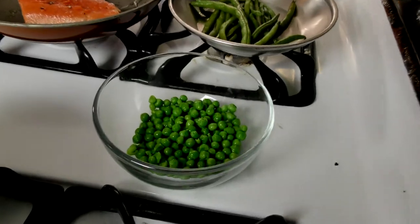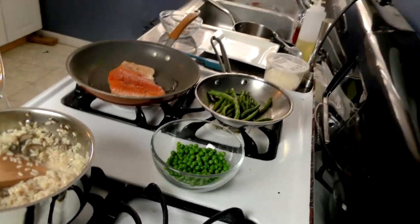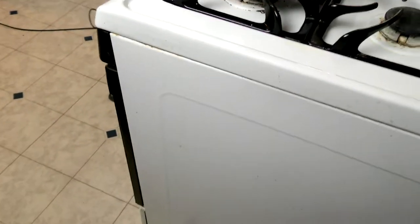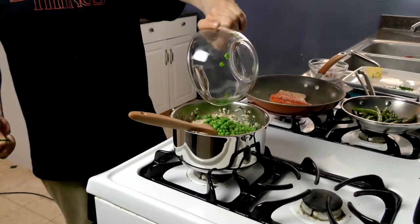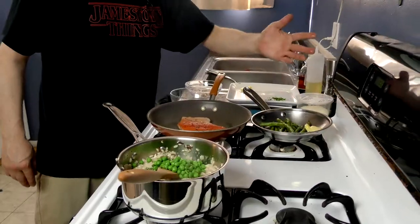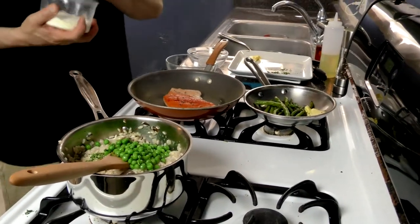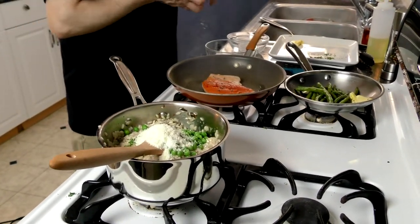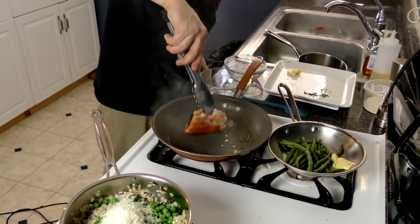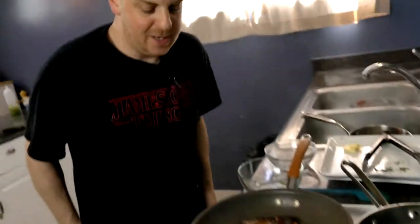The peas are done, the risotto is done. Peas going in — if they're frozen it really takes 2 to 3 minutes. I'm going to add a little fresh parsley, a little knob of butter, some chili flakes, and a little parsley. We're going to add a little bit of Parmigiano Reggiano, because why wouldn't we? And now we're going to flip our salmon. Oh yeah — okay, that went a little too far, I'm not going to lie. I'm going to apologize — that went a little bit too far.